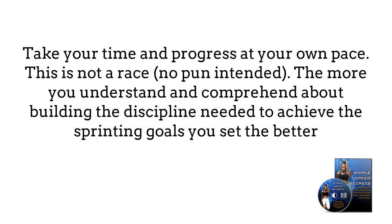This is not a race — no pun intended. The more you understand and comprehend about building the discipline needed to achieve the sprinting goals you see, the better.